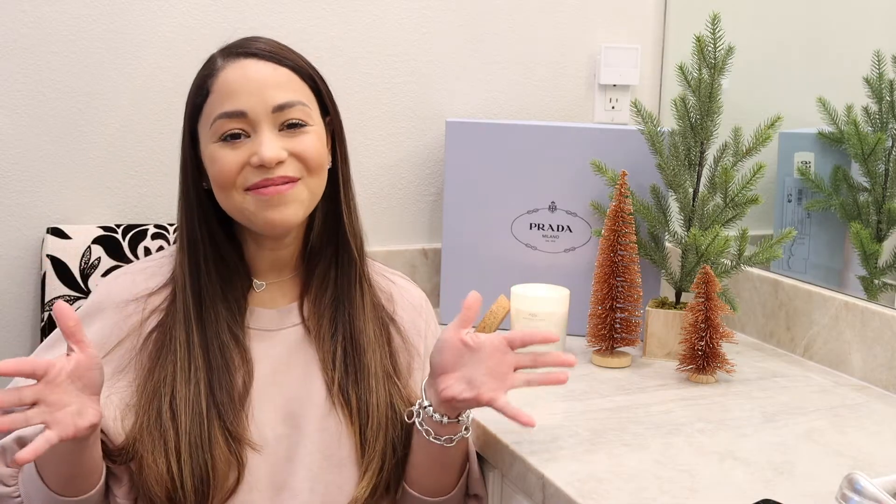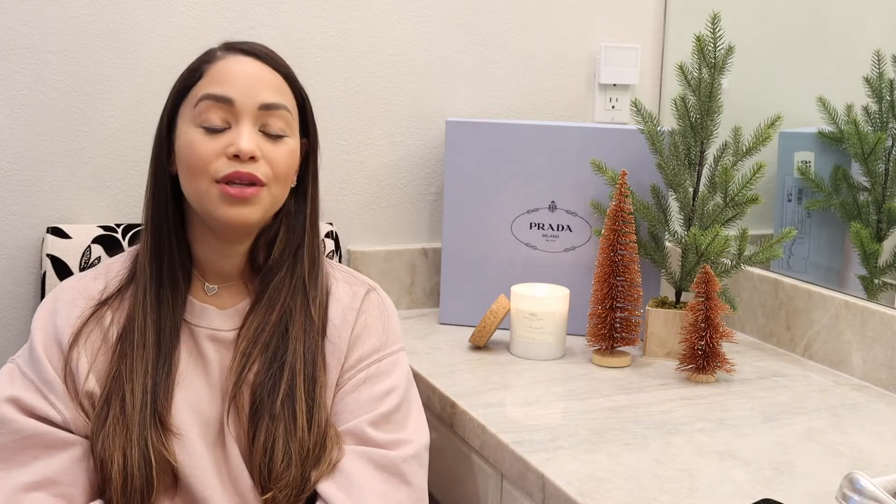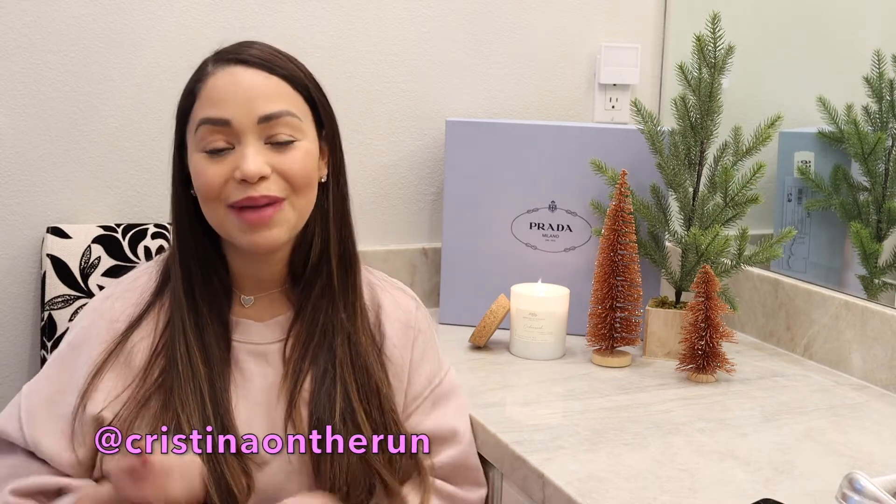Hi guys, welcome back to my channel! I'm so excited to be doing a holiday gift guide. I have a little wish list of things I'd like to get myself, and I'm going to put that on my Instagram — follow me at Christina on the Run. Also make sure you subscribe and like this video. Let's get started!